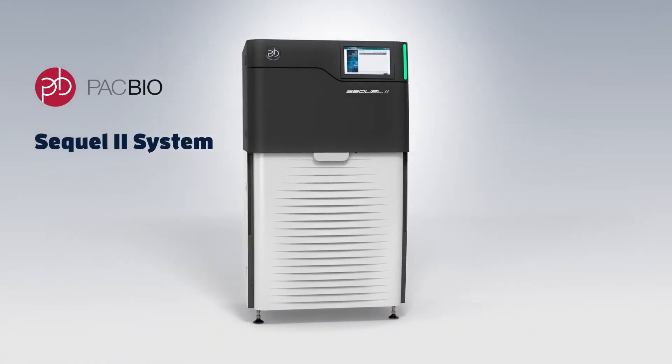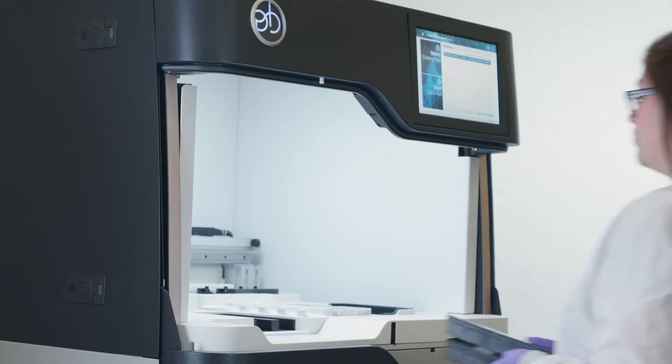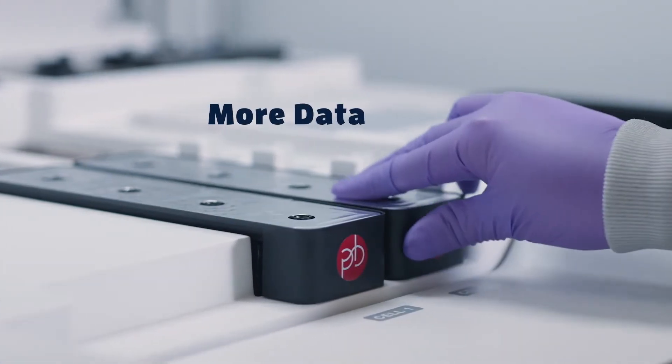Introducing the PacBio SQL2 system, the most advanced sequencing instrument for generating highly accurate long reads. This platform makes long read sequencing affordable for all scientists by generating more high-quality data in a single run.